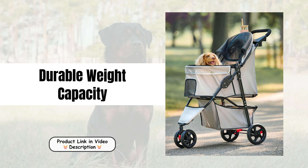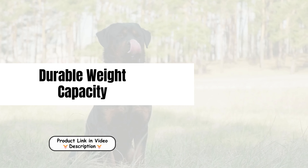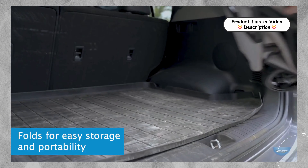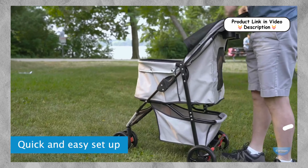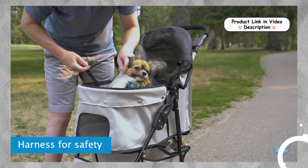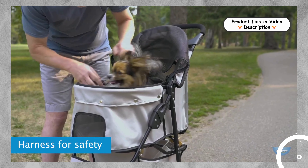Durable weight capacity. Designed to hold pets weighing up to 30 pounds, this stroller is built to accommodate a variety of dog breeds. Its sturdy construction ensures it can handle regular use, making it a reliable option for pet owners looking to take their furry friends on adventures.